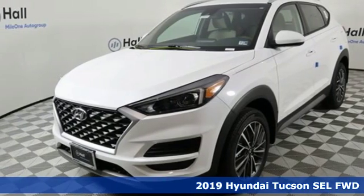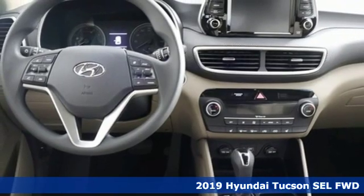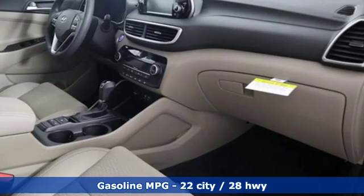Here's a new 2019 Hyundai Tucson. Built with an eye toward fuel economy and a right foot toward performance, you'll look forward to every drive with features like these.